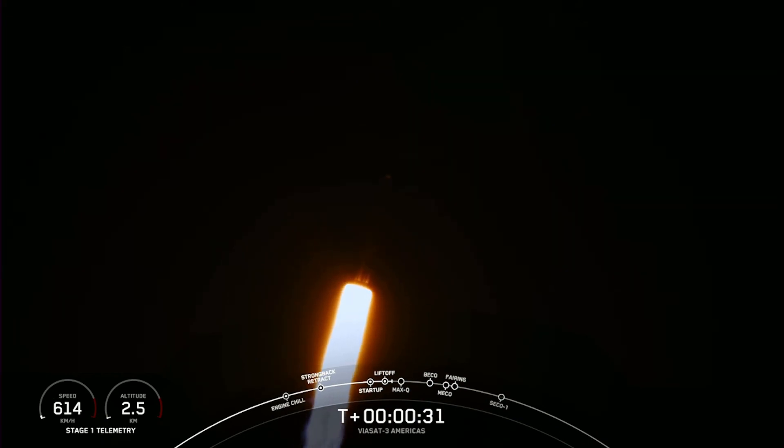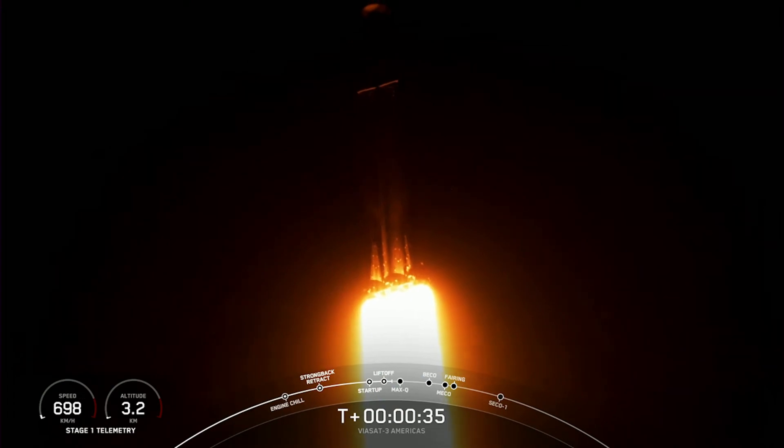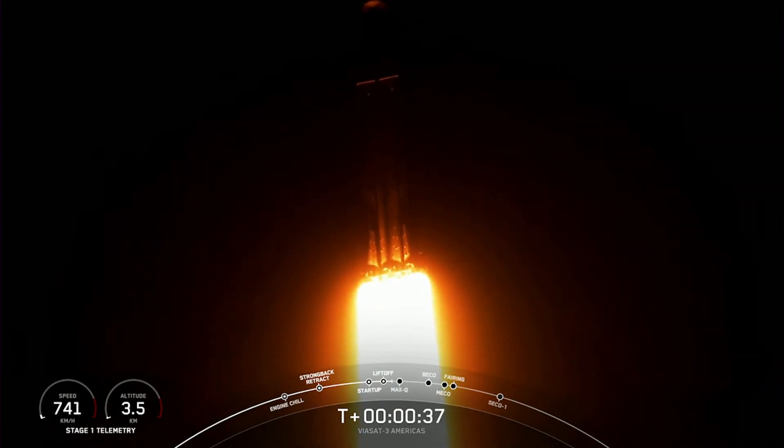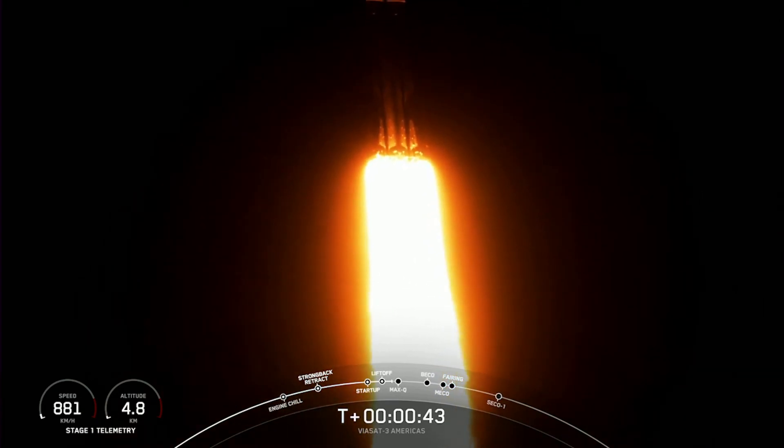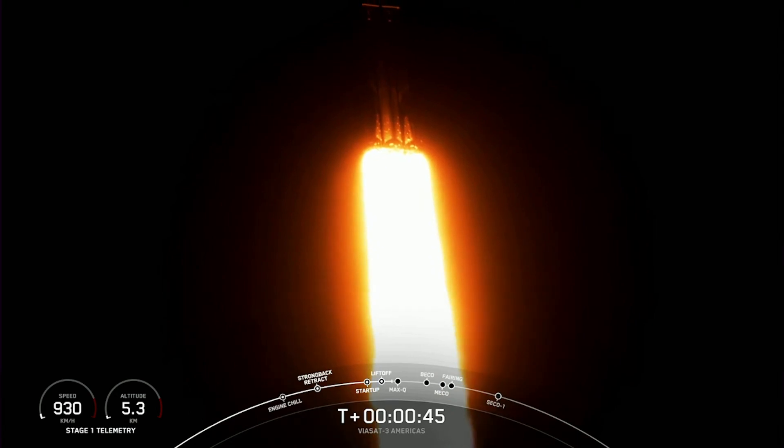We are 30 seconds into flight, under the power of 5 million pounds of thrust, Falcon Heavy is headed to space. Now we are throttling down our engines on those side boosters, and that's in preparation for Max-Q.